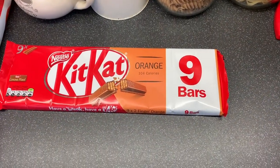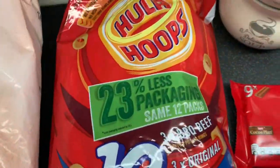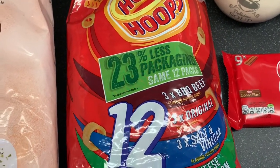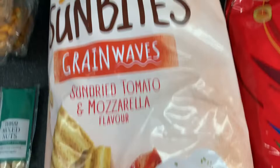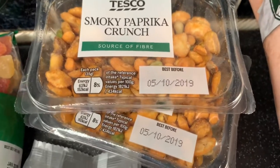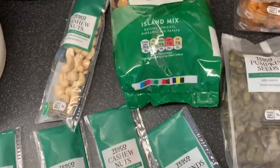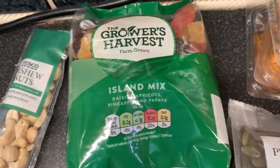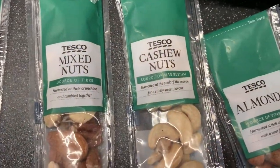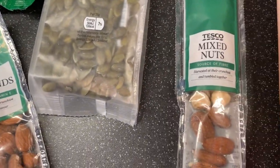Moving on to the sweet and confectionery bits. A pack of nine bars, orange Kit Kats, a pack of 12 Hula Hoops - they were such a good price, 12 for £1.50, so cheap. Then some Sun Bites, a pack of six sun dried tomato and mozzarella flavored ones which sound so good, and three packs of the smoky paprika crunch. Then lots of nuts and dried fruit - island mix, cashew nuts, almonds, mixed nuts, another pack of cashews, more almonds, pumpkin seeds, and more mixed nuts.